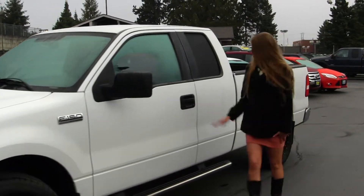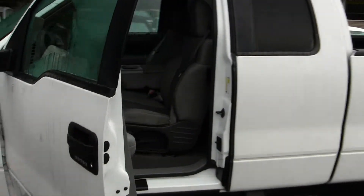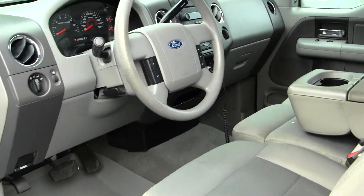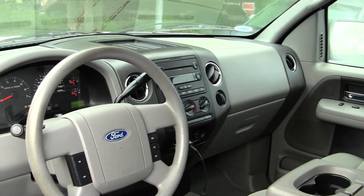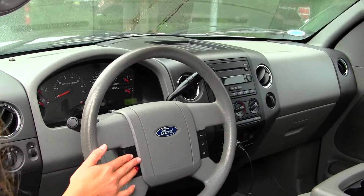Let's take a look at the interior. Inside it has two-tone cloth seats, three seatbelts in the front, a CD player, and an AM-FM radio.